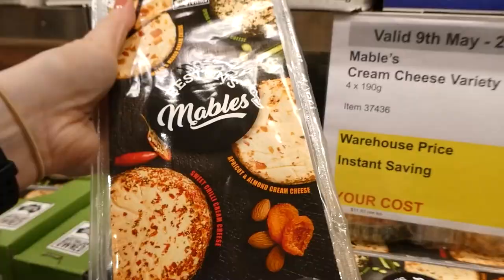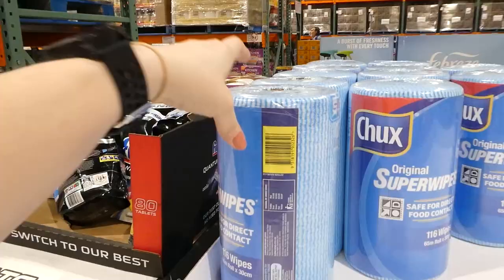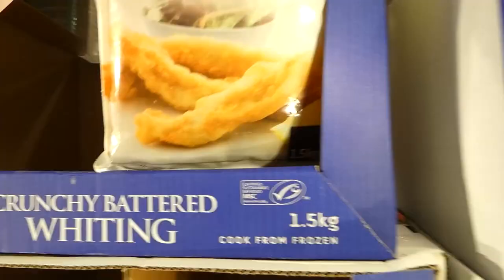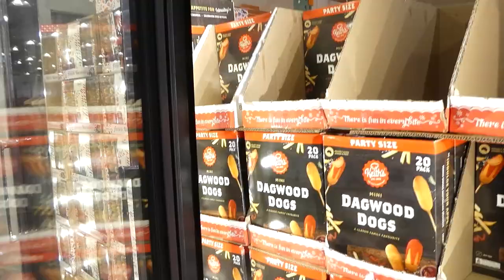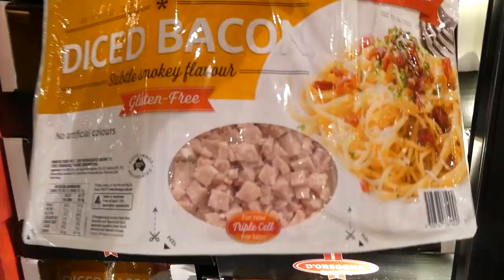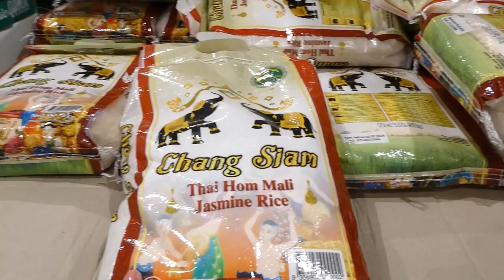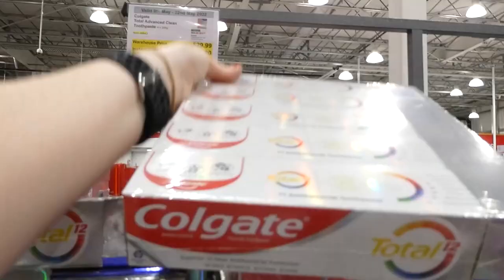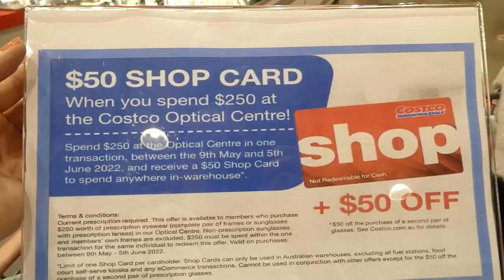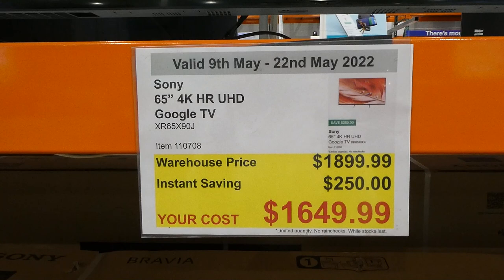Thank you so much for watching. Sony 65-inch 4K HDR UHD Google TV — this one is $250 off, down to $1,650.